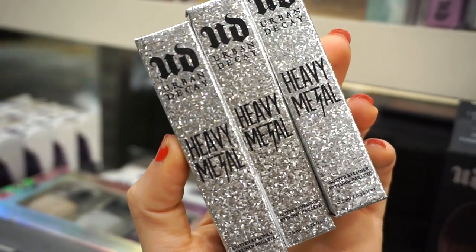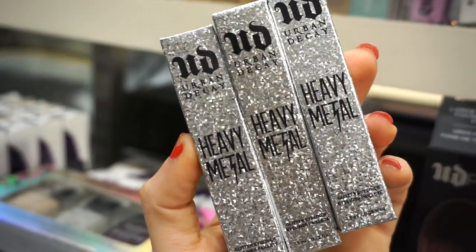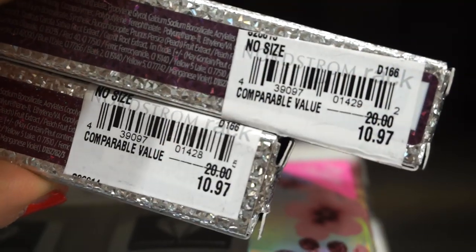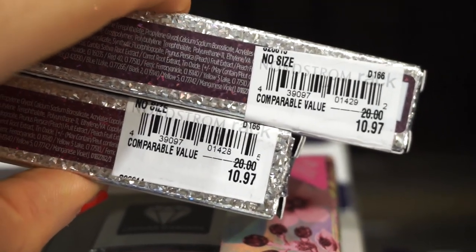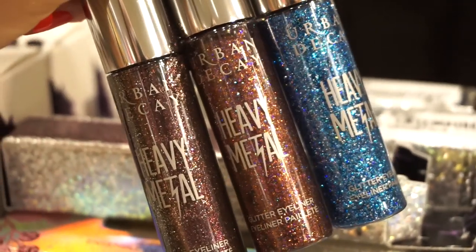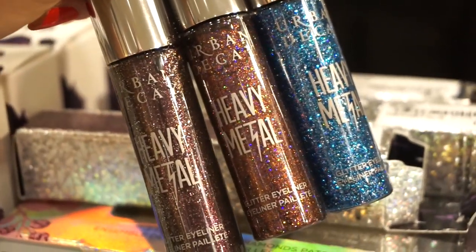We've never seen these beauties here before — these are the Heavy Metal Glitter Eyeliners from Urban Decay. I love these and I own about five or six. They're really pretty to add a pop to any look. Retailing for $10.97 each — on Sephora they're about $20. Starting from the left we have Sticks and Bones, the middle one is called Punk Rock, and that beautiful blue is called Gamma Rays. Do I need these or not? I'm not sure, but they're so yum.